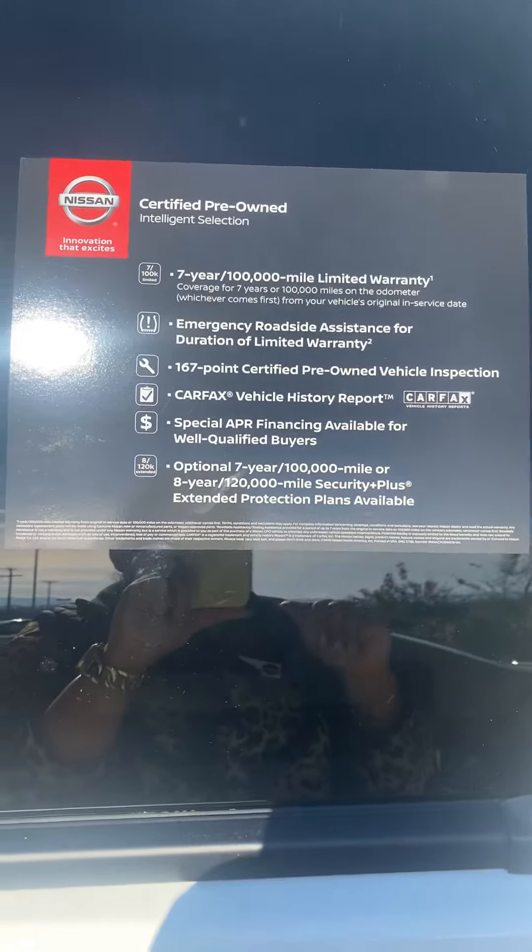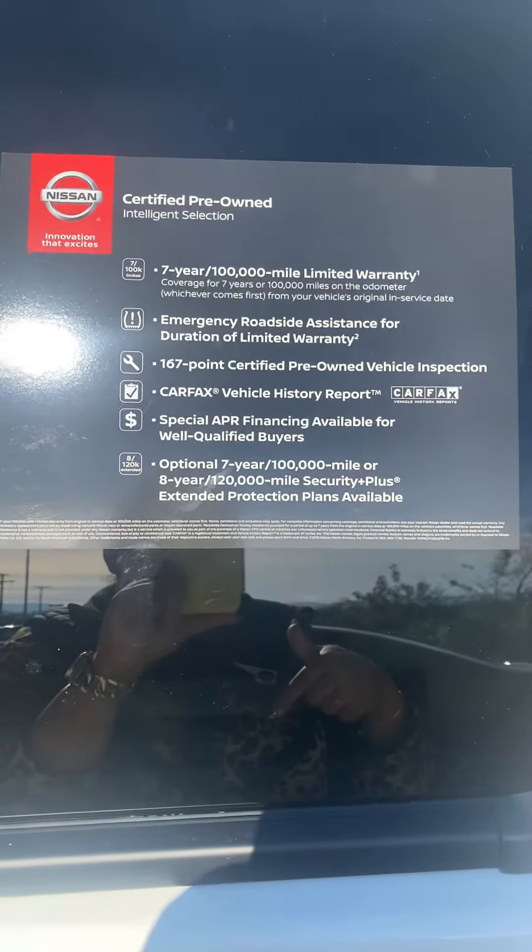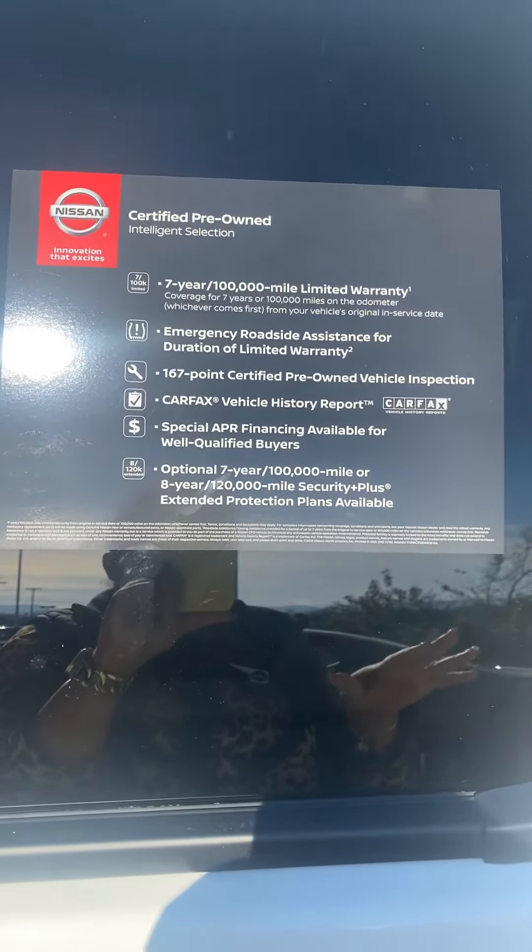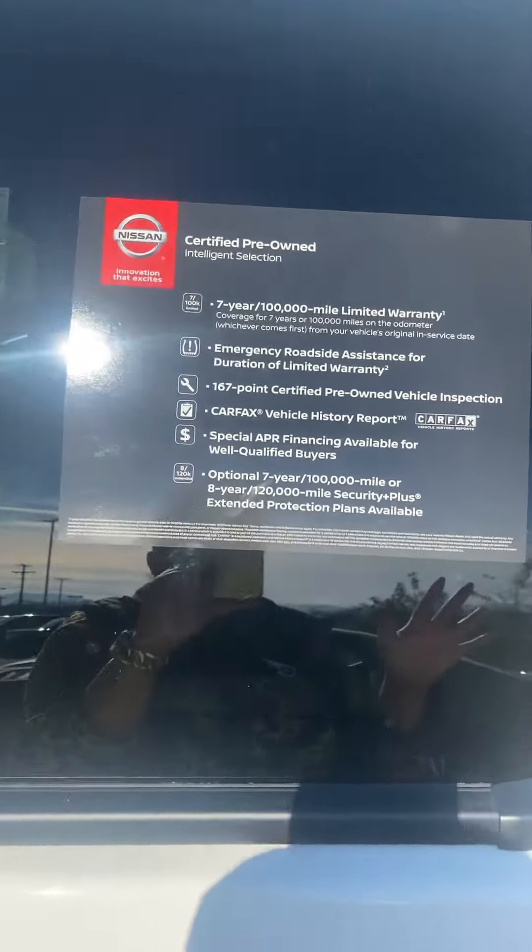I'm going to go ahead and attach the AutoCheck on it. We can pull the Carfax on it as well, but it's got a perfect report on it — it's scored as high as you can get.